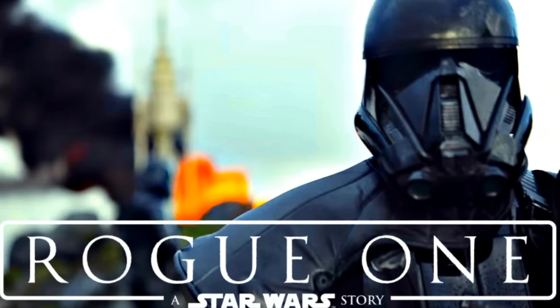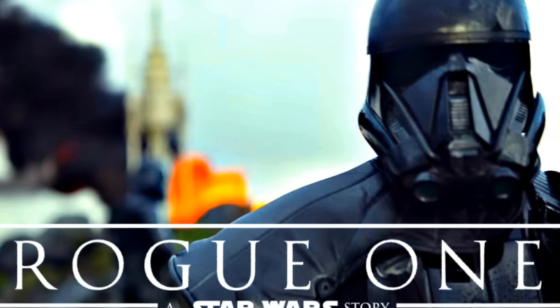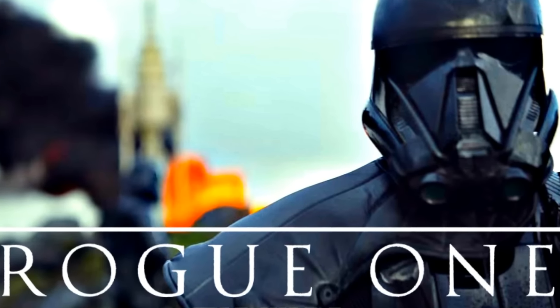Today we got some really big Rogue One news, and we got the teaser for the trailer for Rogue One: A Star Wars Story. It's only one shot, but it's really cool. Let's go ahead and talk about what this means, and the full trailer coming tomorrow.